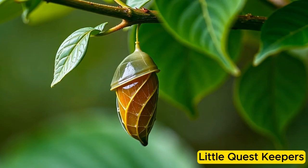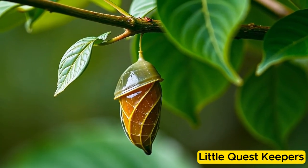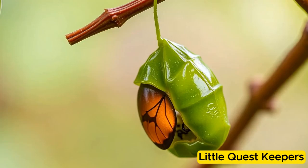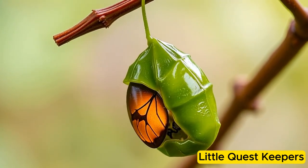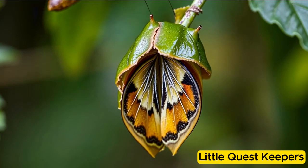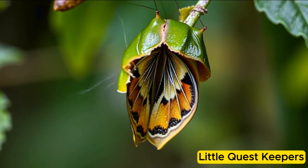Weeks passed, and inside the cocoon, Callie's body changed completely. When the time was right, she emerged as a stunning butterfly with colorful wings. Her wings were soft and patterned in bright colors, perfect for flying in the warm sunlight.